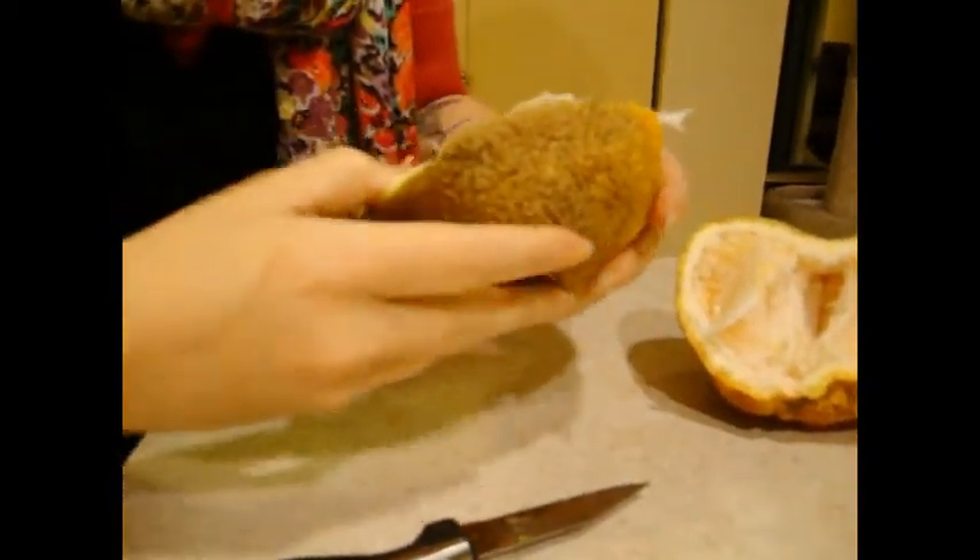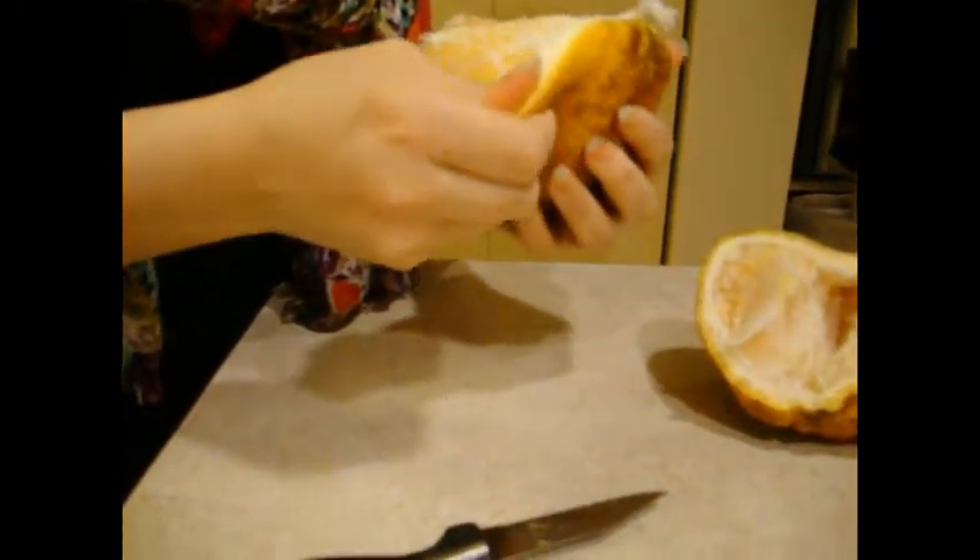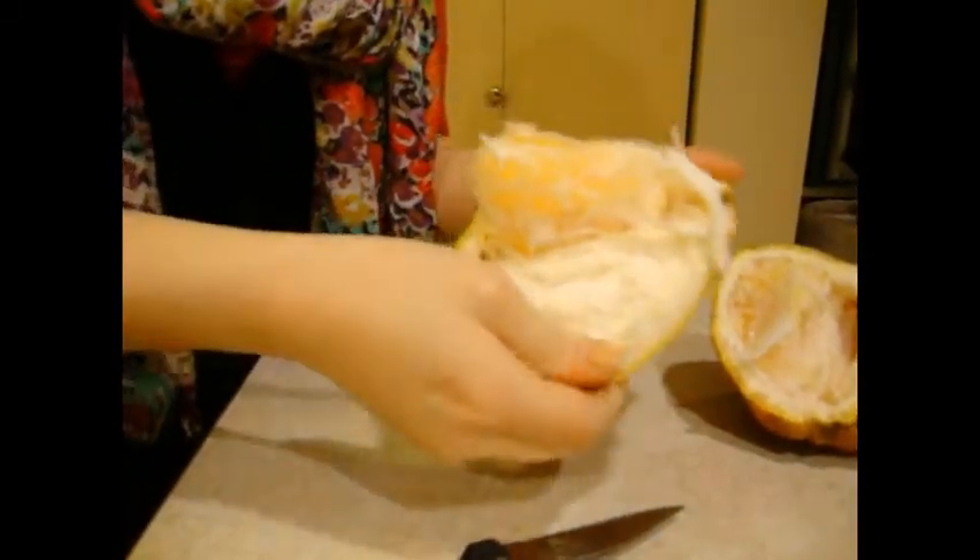Yeah, it's like a big orange — big stupid orange. That's extra pith.